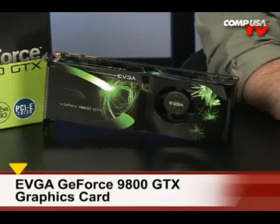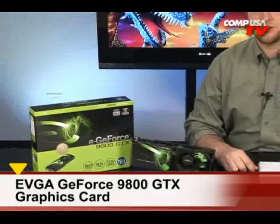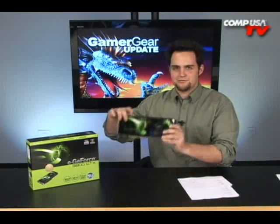The EVGA 9800 GTX just landed! EVGA, when you send these things and they land in our mailbox, include a sound effect — like boom. All right, back to the story at hand.